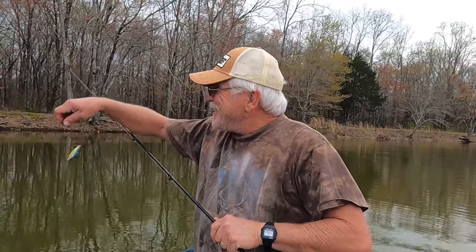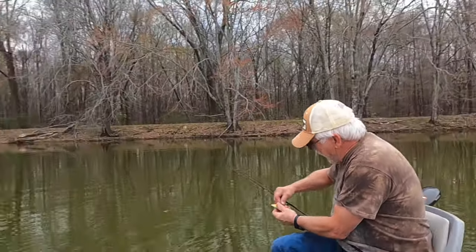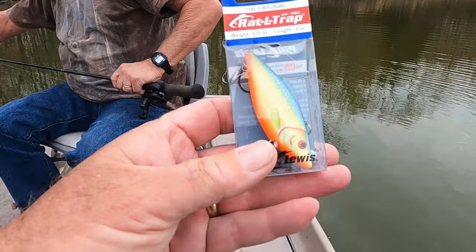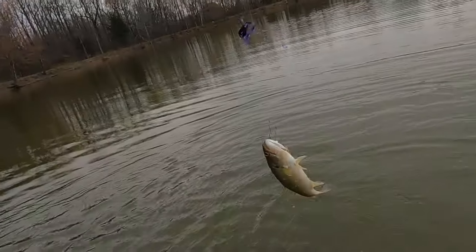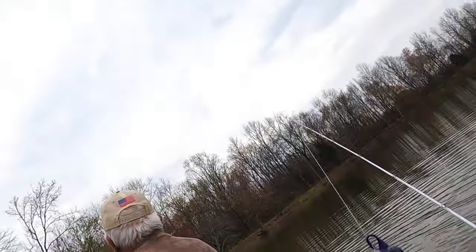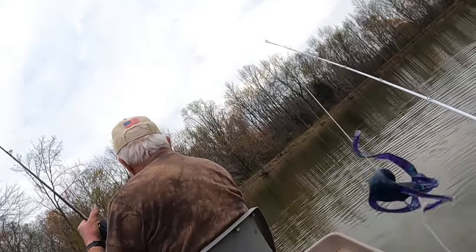That's fun, ain't it Terry? I guarantee you that. That's what it's all about. There's way too much serious stuff in this world, and when you go fishing it's just to get away from all that, so you got to have fun. What I was going to show y'all right here — here's what Terry just caught that great big fish on, right here is this rattle trap. And this color — let's see what the color is. I got to put my glasses on, I can't see without my eyeballs on.